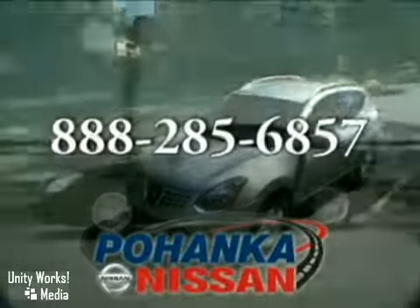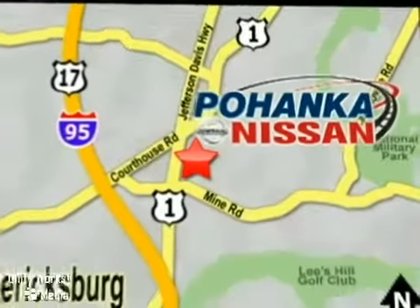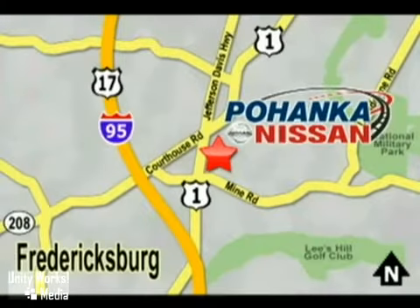Call us now for more information on this vehicle or visit us today. Take I-95 to exit 126, then north one mile on Route 1.